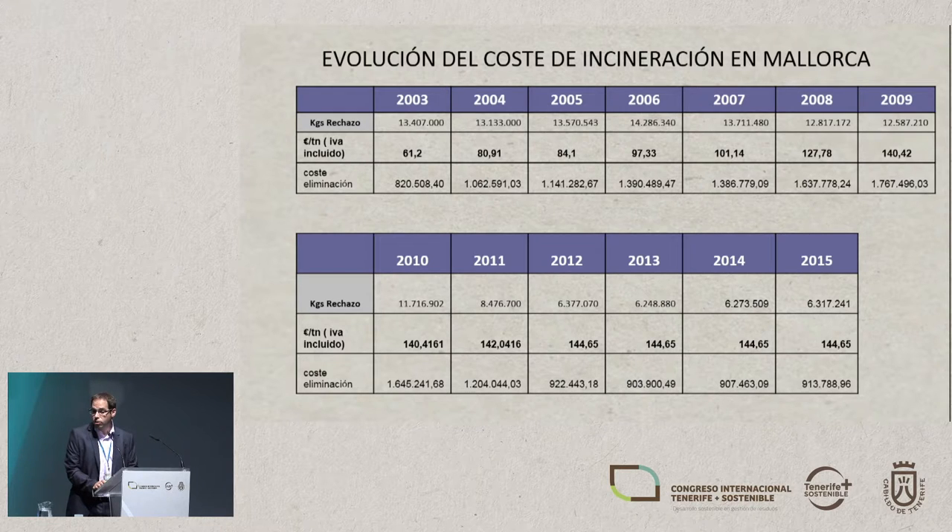Here we have the kilos of rejection fraction collected across the 14 municipalities against the cost of disposal. We can see that the total increases year by year considerably, and this was a cost paid by the municipality, which had to be passed on to local taxes. As explained, organic matter and other properly sorted fractions are not charged, so the way to reduce the bill was to reduce the kilos of rejection fraction that had to be treated by separating into different fractions with a higher percentage of recovered material.